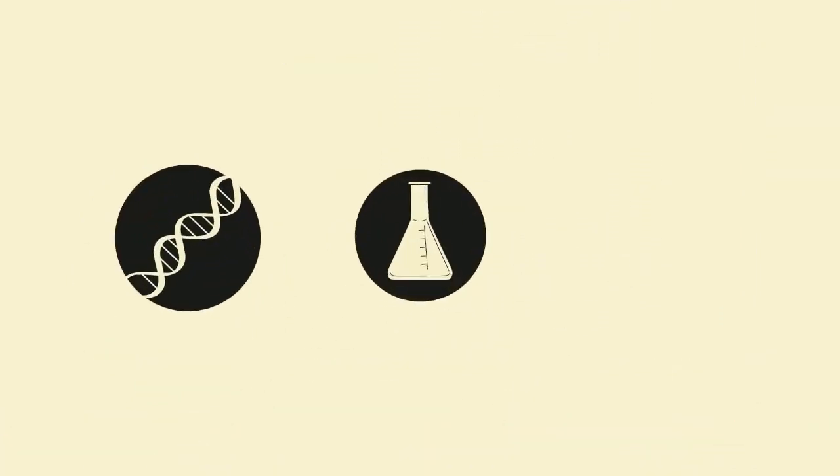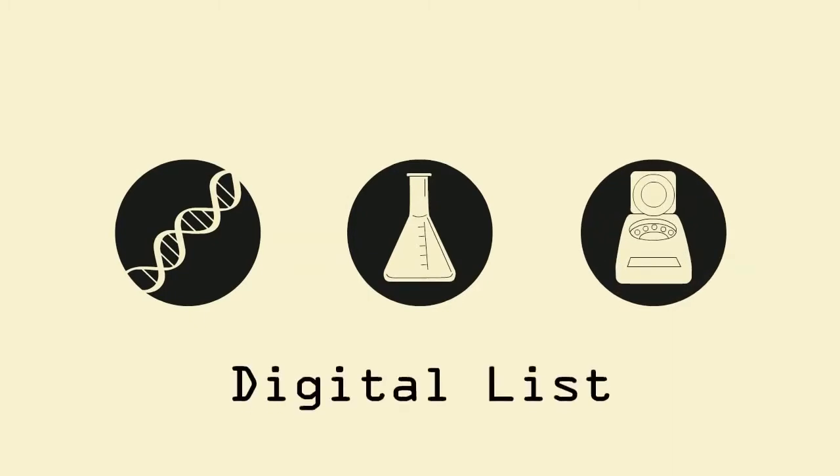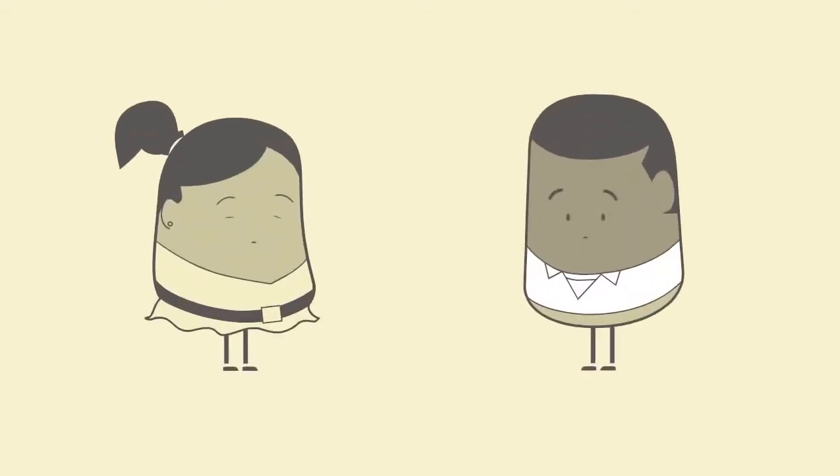Now, using new DNA-based tools, scientists are building a digital list of all living species on the planet. With these new techniques and help from people around the world, we can finish the list much sooner. Even you can help — seriously, we can all make a difference.